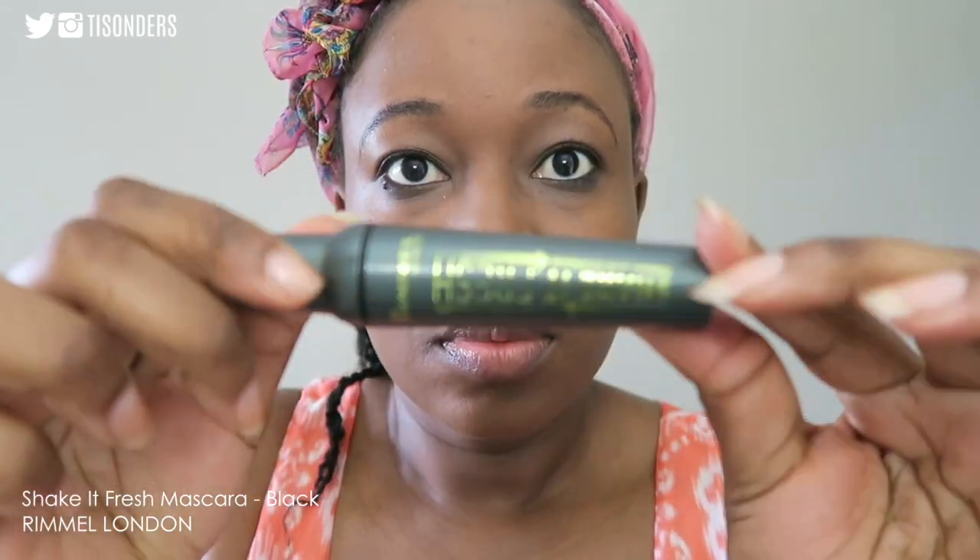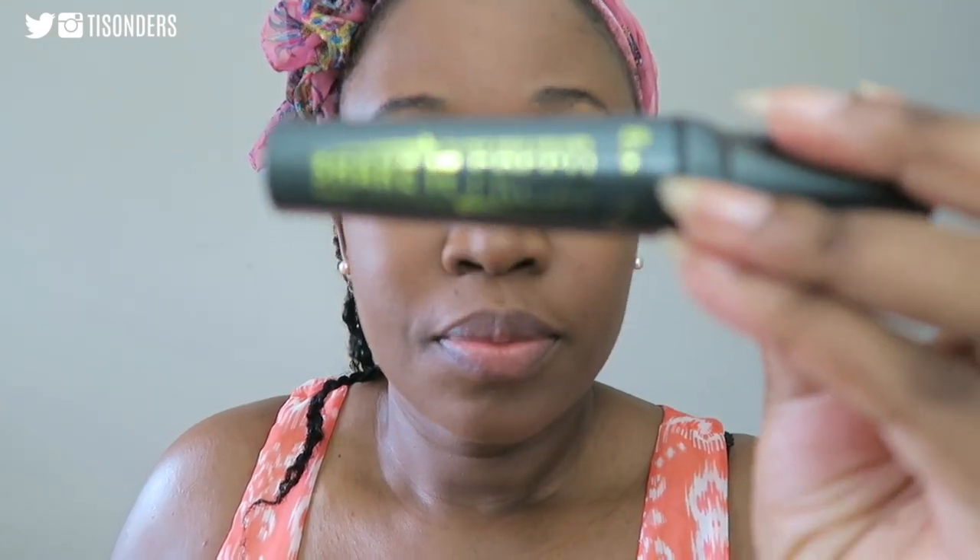Next up I'll be using my usual Shake It Fresh mascara in the color black from Ruma London. I've obviously been using this for a very long time and it works for me, so I'm going to keep using it until something better comes along.